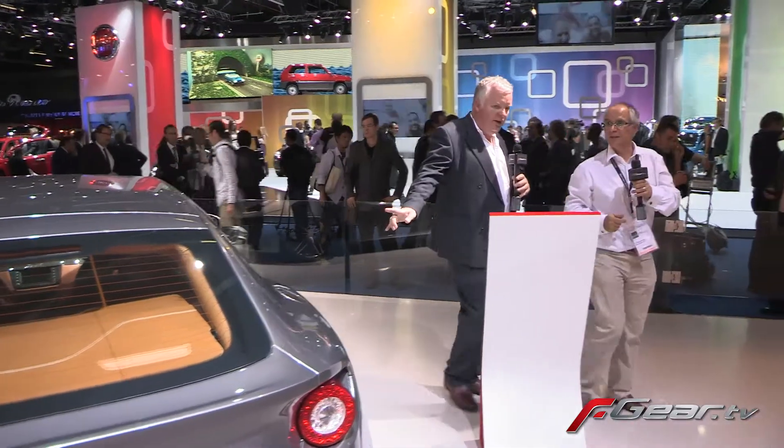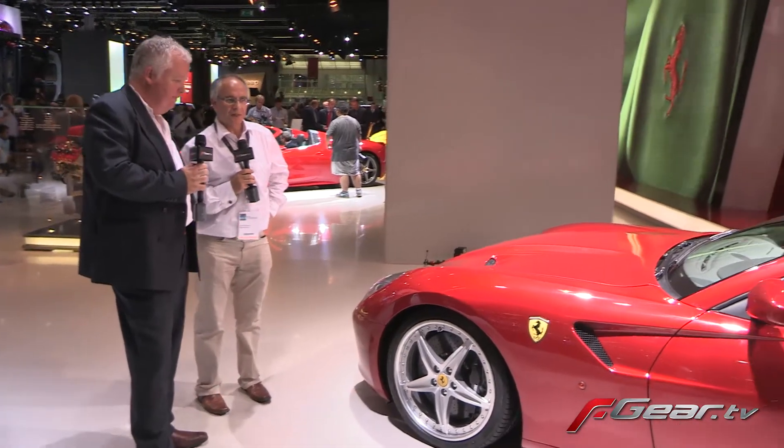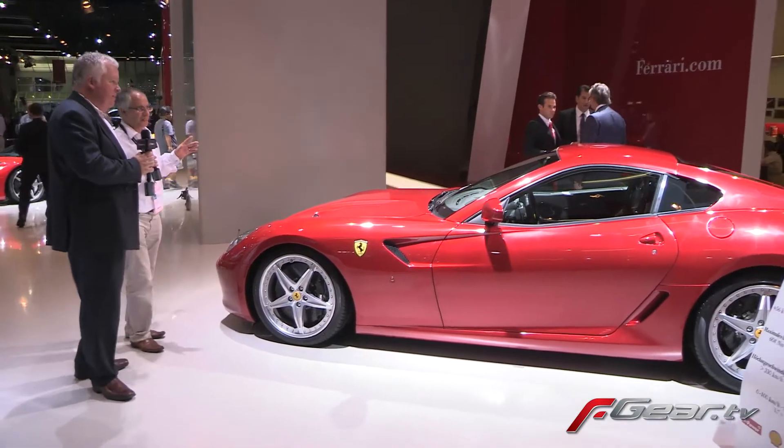599 GTB over there — front engines. So we'll do the front engines. The 599 GTB Fiorano. It's okay, more of a grand tourer. It's got loads and loads of power, torque that will pull your face off. It's certainly quick enough, but to me it's a little bit heavy.